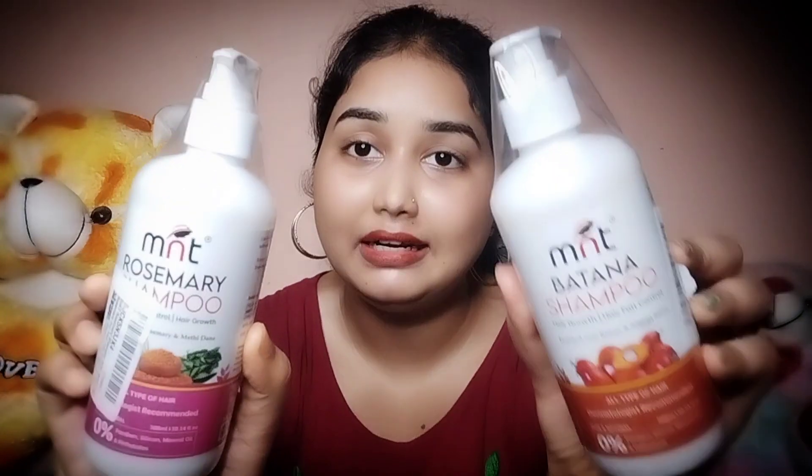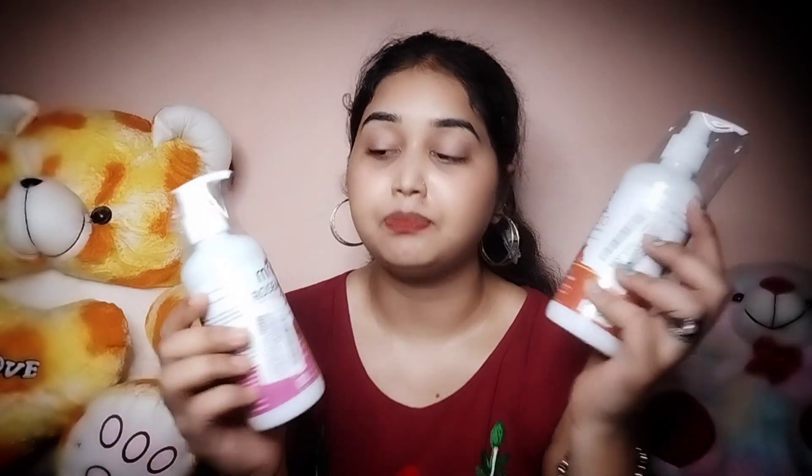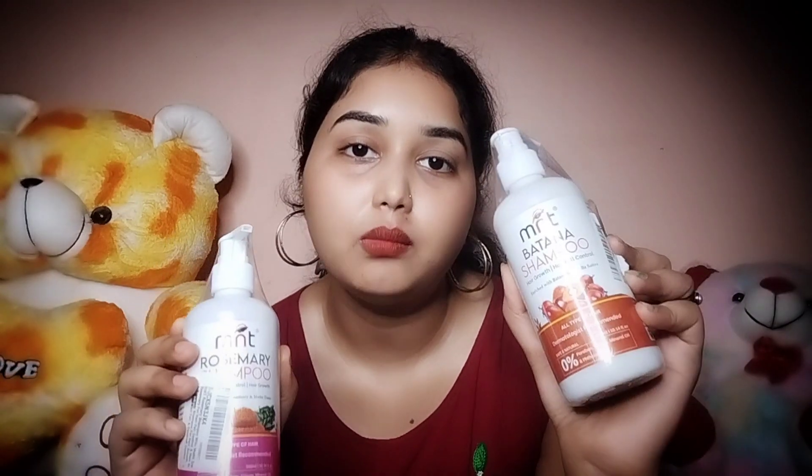So let's talk about the products. These are the M&T Botana Shampoo and Rosemary Shampoo — I have got a lot of benefits from these. The Botana Shampoo is oil-based and Rosemary Shampoo is also oil-based. I chose the shampoo versions because I already make oil at home. Both shampoos are very helpful for hair growth and for people affected by hair problems.